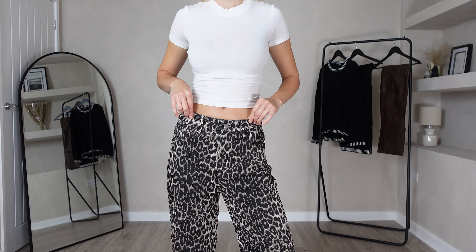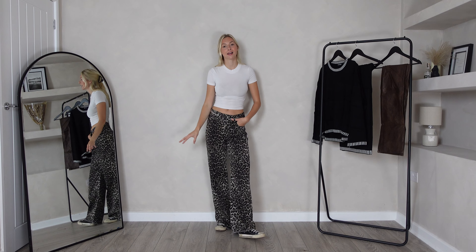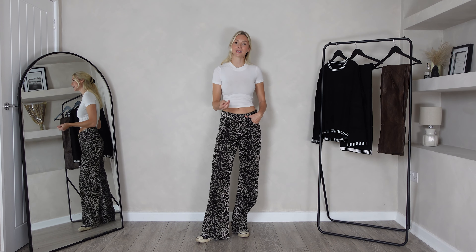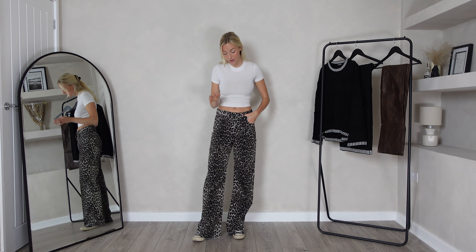Here are the jeans on and I've just styled them in such a simple way by pairing a white cropped tee and some black high tops, which gives a very cool aesthetic — one that is super effortless and timeless. At this time of year nine times out of ten you're going to be needing a jacket, so pairing a brown or black faux leather jacket over the top of this will add so much to this look.